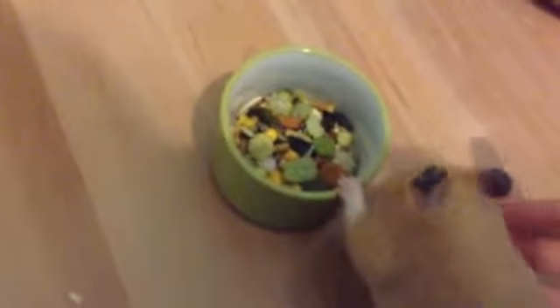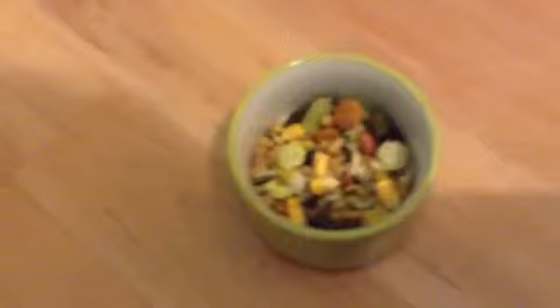Bobbin is a Syrian hamster, but that doesn't change the diet — this diet is exactly the same for all breeds of hamsters. With any kind of mix, you just need a normal-sized bowl, which you can get from your local pet shop. You'll need two tablespoons of your mix for Bobbin for a few days.